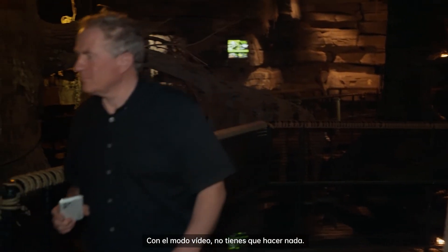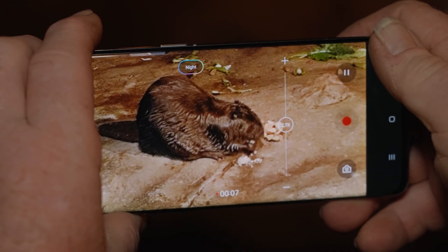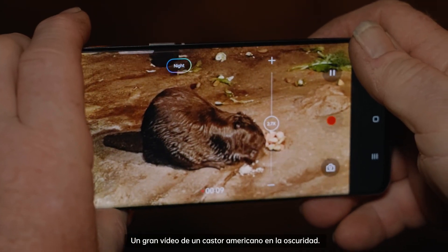In video mode, you don't have to do a thing. If the light's really low, it kicks automatically into night mode. And there you have it — great video of an American Beaver in the dark.